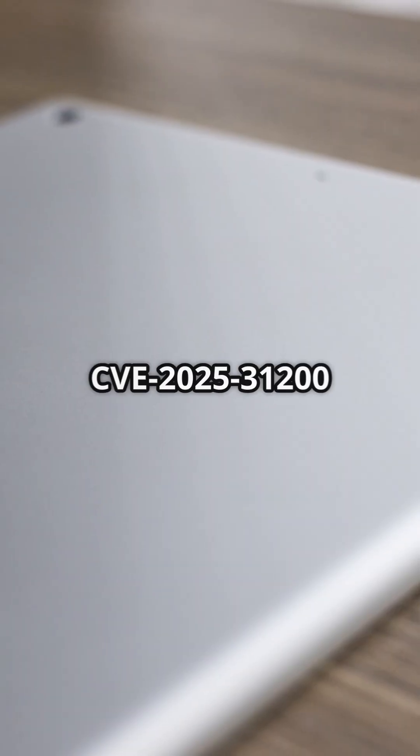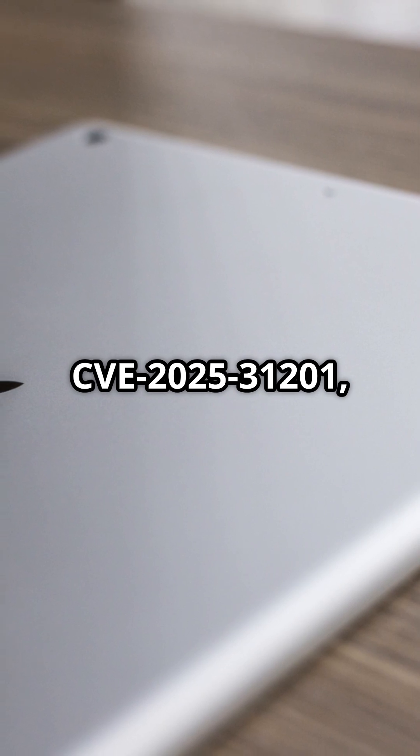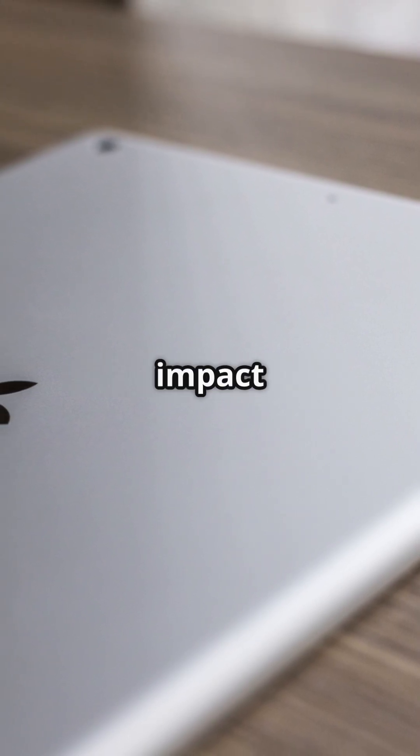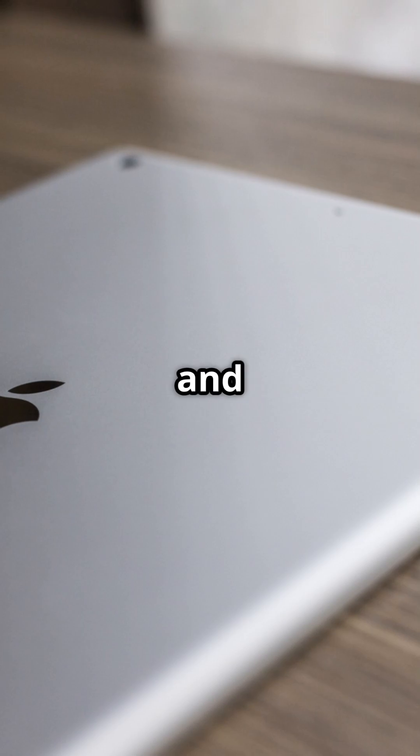These flaws, CVE-2025-31200 and CVE-2025-31201, impact a wide range of devices including iPhones, iPads, Macs, and even Apple TV.